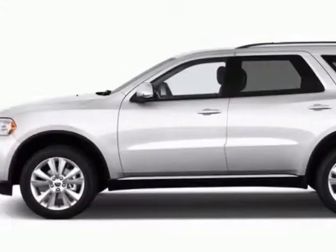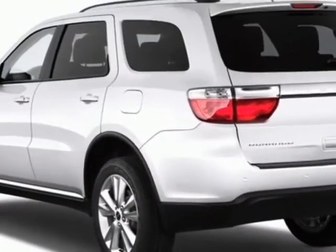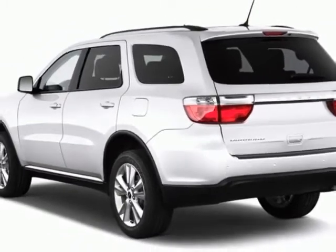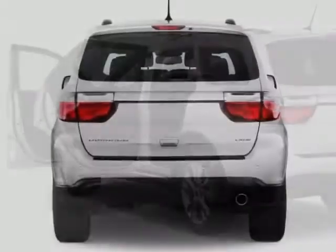This vehicle gets an estimated 16 miles per gallon in the city, and an estimated 23 on the highway. This Durango boasts a 3.6 liter engine and has a 5-speed automatic transmission.